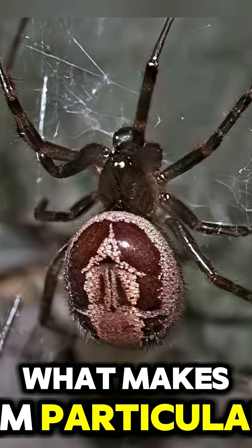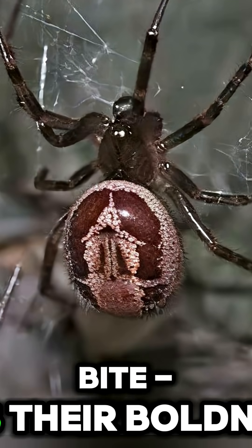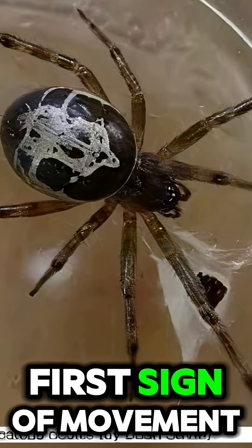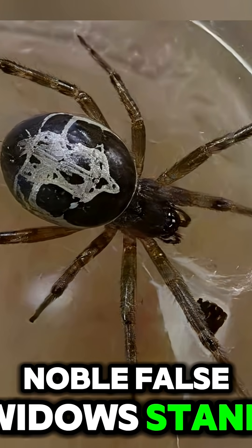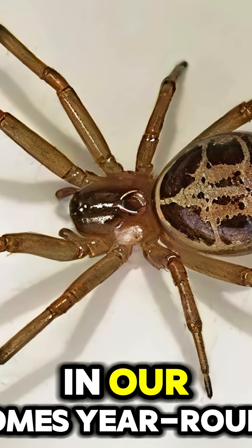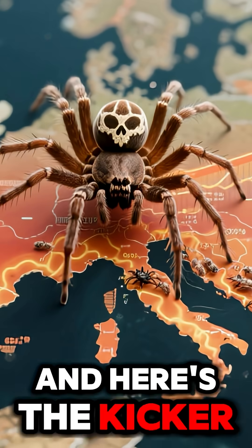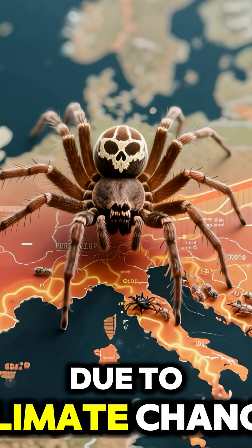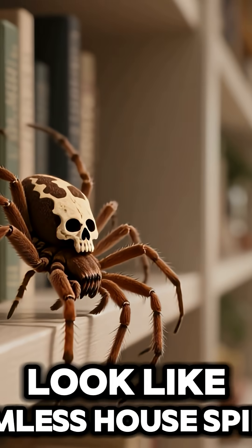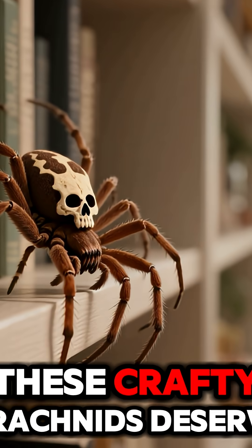What makes them particularly dangerous isn't just their bite, it's their boldness. Unlike most spiders that scurry away at the first sign of movement, Noble False Widows stand their ground. They're also incredibly adaptable and can thrive in our homes year-round. And here's the kicker — they're becoming more common due to climate change, with reported bites increasing each year. So while they might look like harmless house spiders, these crafty arachnids...